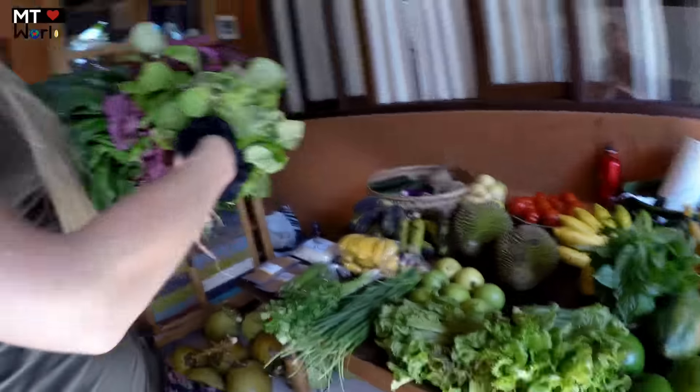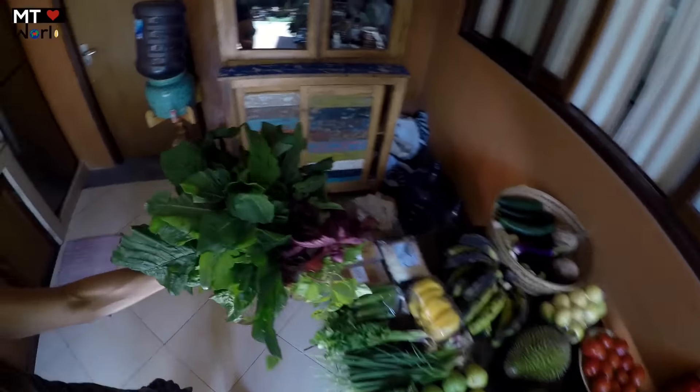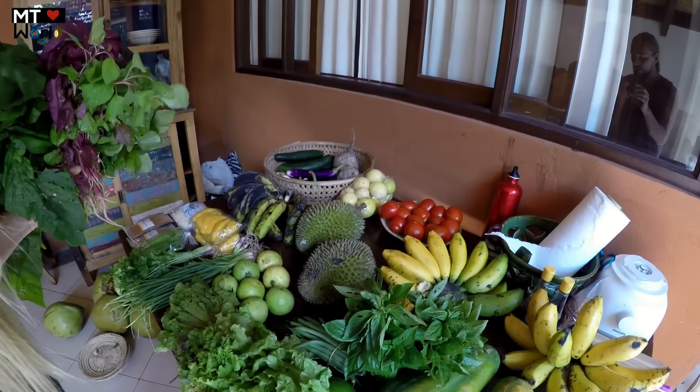So if you see all of this — how much did we spend? This all came to 400,000 rupiah, which is around 30 US dollars. Thirty dollars for all of this — all organic, all fresh and delicious. We are so happy and so excited, especially for the bananas. We're going to dig into them and probably show a video about the Pisang Andung too.